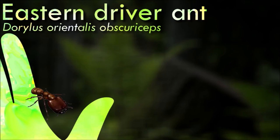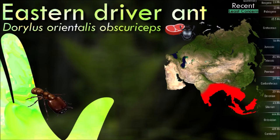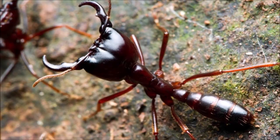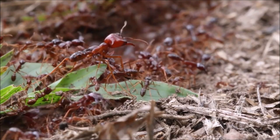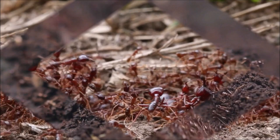Driver ants are relatively large compared to many other ant species. The soldiers, which have larger heads and mandibles, are typically larger than the workers. They are known for their nomadic behavior. Instead of building permanent nests, they establish temporary nests made of living bodies of worker ants. These nests are constantly on the move in search of food sources, and the entire colony can relocate over a period of days or weeks. When on the move, they form long columns or swarms consisting of millions of individuals, which can be intimidating and have a significant impact on the local ecosystem.